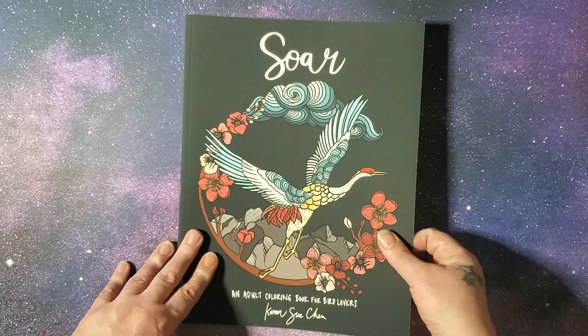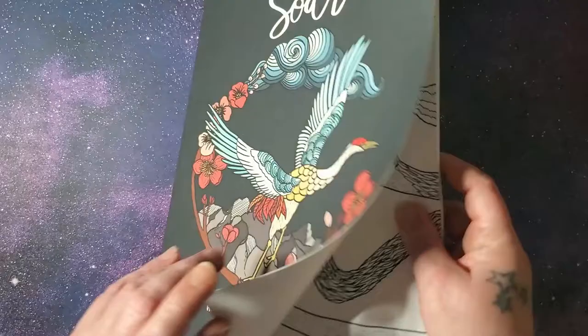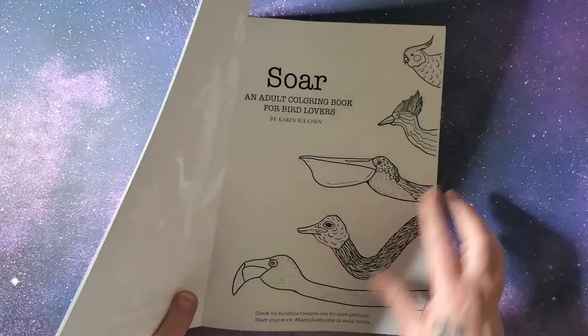It's Amazon printed paper. It's the mat cover and it's an eight and a half by eleven. And this is her website and her social media information in case you want to follow her.